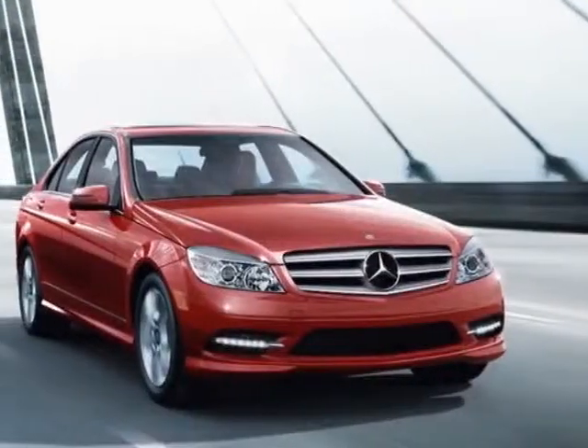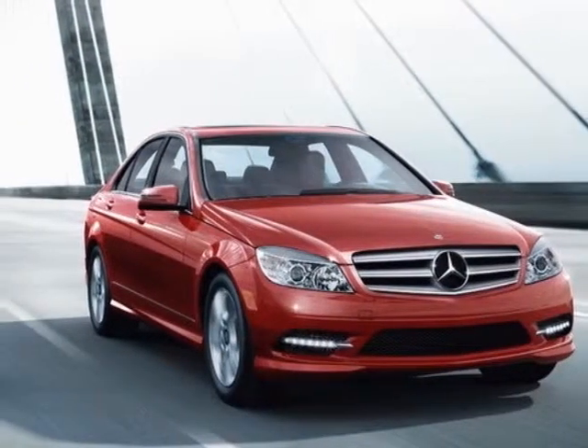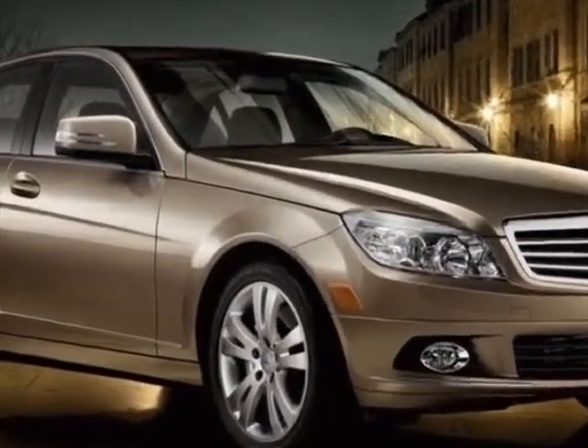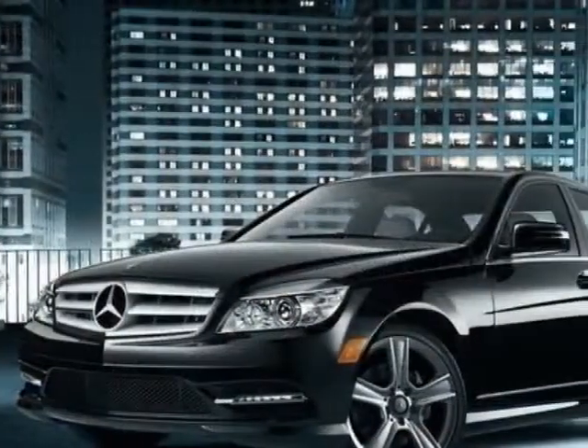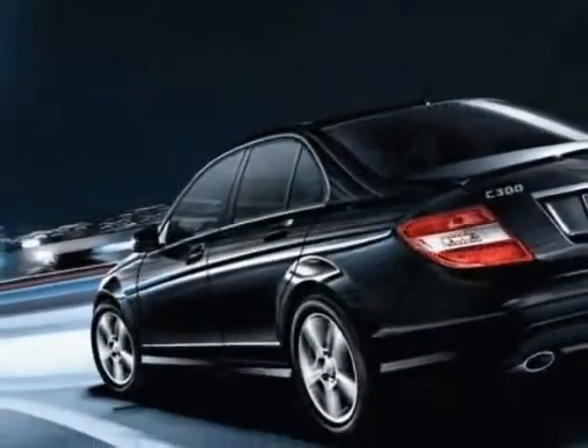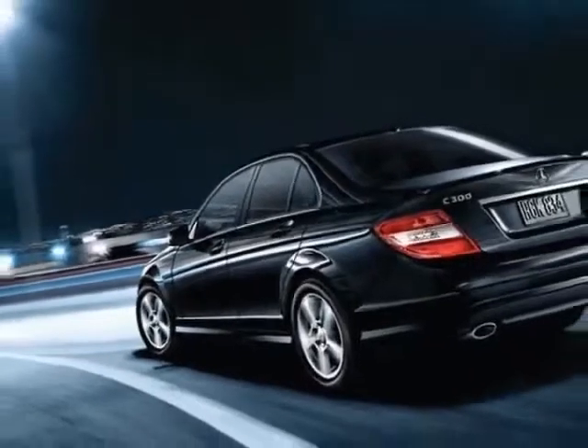Come take a look at this 2012 Mercedes-Benz C-Class. Carfax has certified the C-Class as having one owner. The C-Class has just under 8,500 miles. For your protection, this vehicle has a factory warranty.